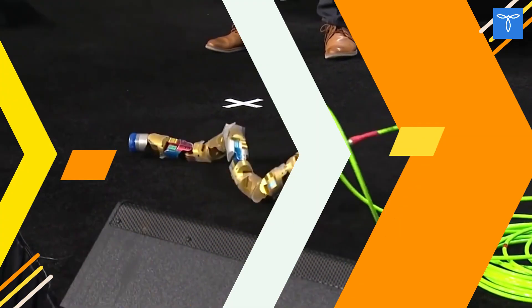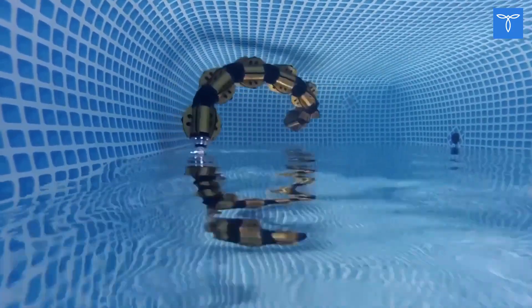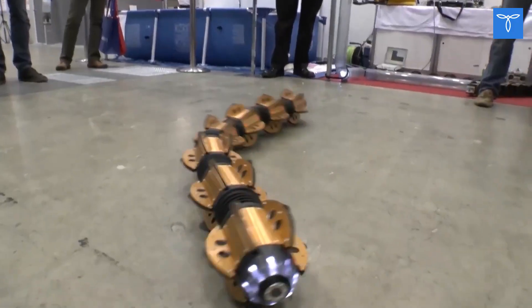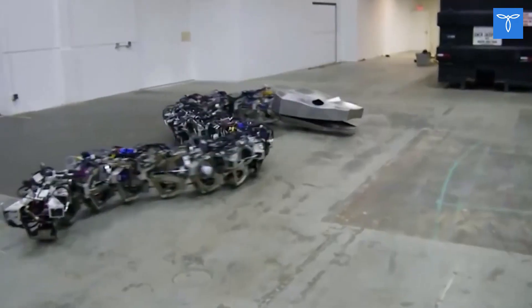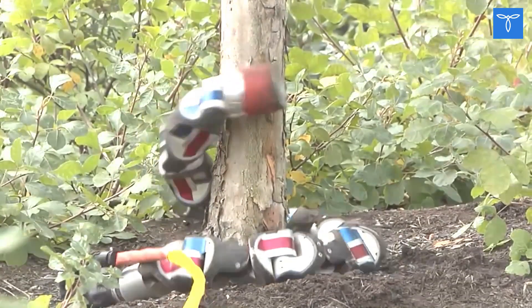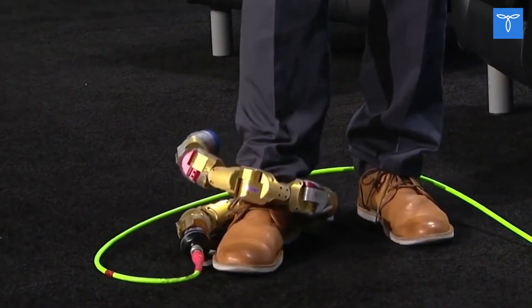Snake Robot. Not all existing robots serve a purely military purpose — such as the snake robot, which may appear frightening. Its missions are more than noble: it searches for and saves people in places no one can go, such as under rubble after earthquakes or mine accidents. All experts agree on one thing — such a lifeguard will be in high demand in the future.